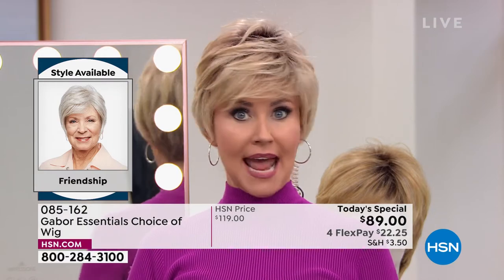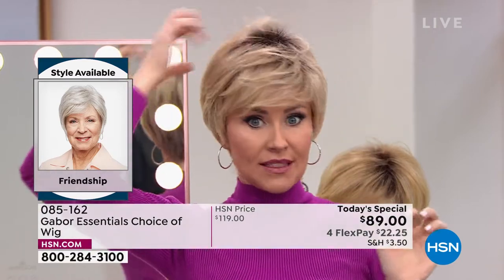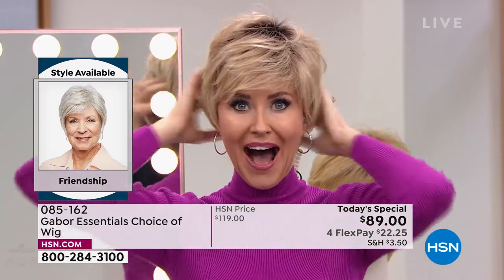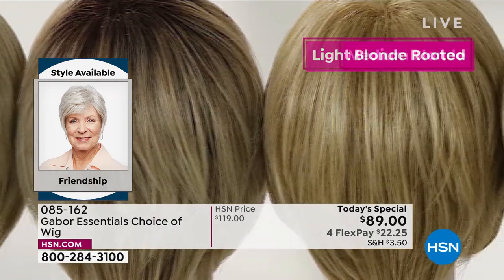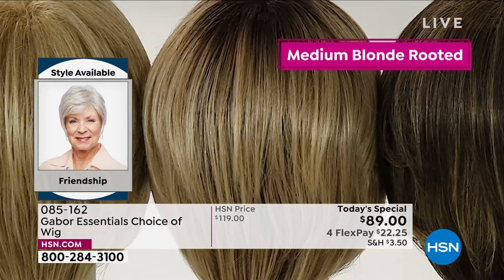This is your opportunity. I'm in the light-rooted blonde in the Friendship, but you can get that color in any of the five styles. I am loving all this volume. I think you look spectacular, and that rooted color is a lot of maintenance — super expensive to keep up in the salon. But with Gabor wigs, the colors never fade. Every color on screen has 7 to 11 different shades to make that natural, beautiful look.